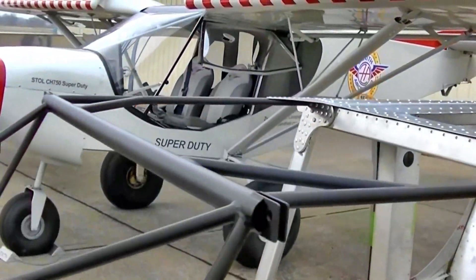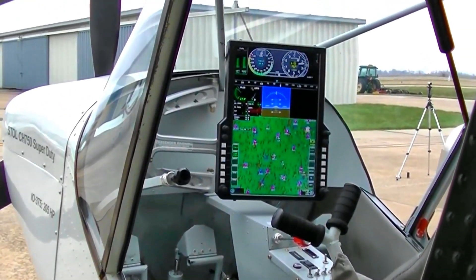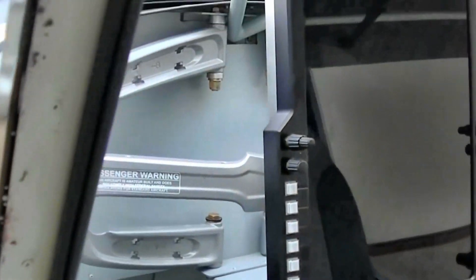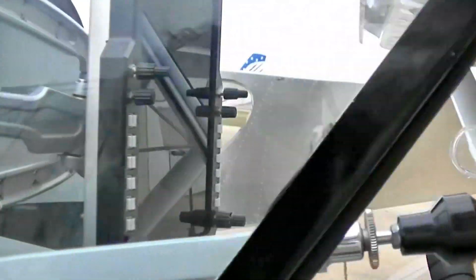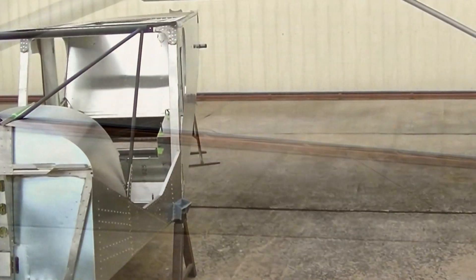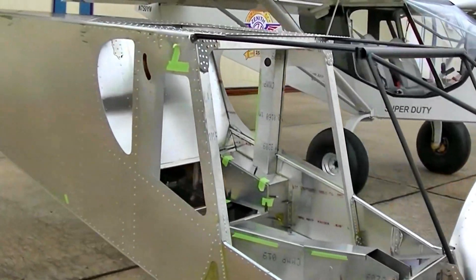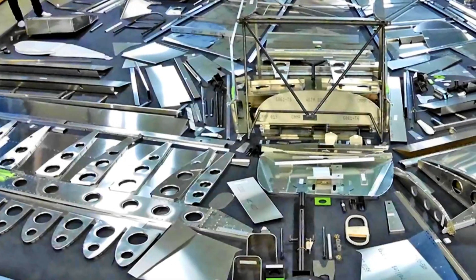We've added to the wingspan — three feet additional width on each side, so six feet more span. It's a lot more wing area, and the chord is actually the same, so it's all span that we added. And then correspondingly on the tail, you've got to increase the size of your tail as well, because it doesn't make sense to have a much larger wing with a smaller tail. So we increased the span of the tail as well — nearly a foot per side — and a larger rudder.